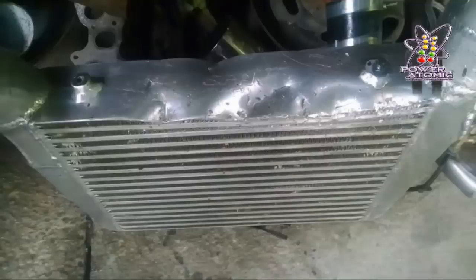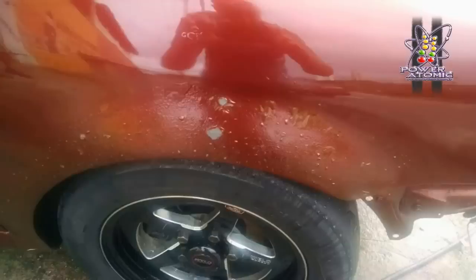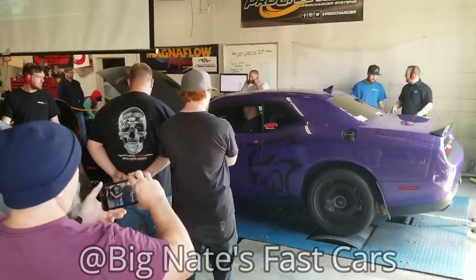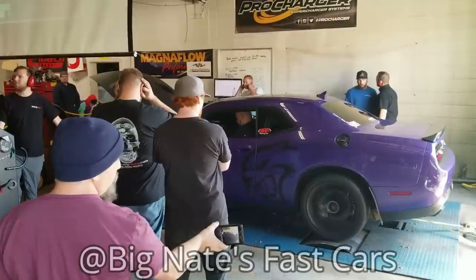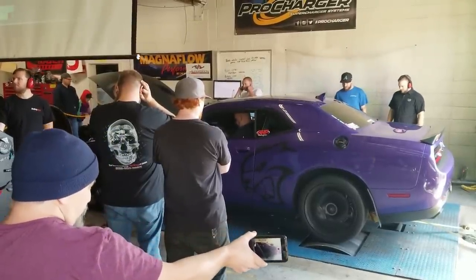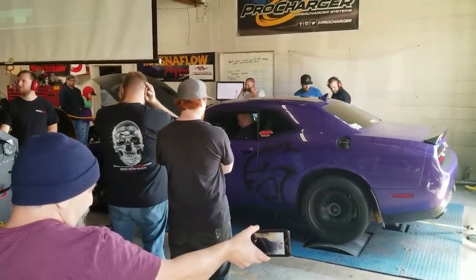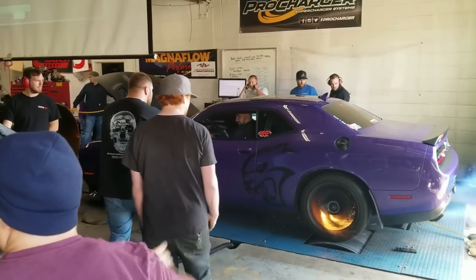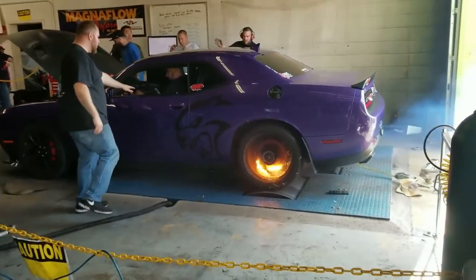Caso número 3. Siempre hablamos de los autos como si siempre fueran los protagonistas, pero nunca pensamos en esos pobres rodillos de esos bancos de prueba. Un dinamo se hizo el rebelde y decidió explotar. La verdad es que hay autos que nos dejan con la boca abierta por sus increíbles prestaciones. En el caso del vehículo del video, podemos decir que estamos ante 650 caballos de puro músculo norteamericano. Sin saber exactamente qué es lo que ha pasado, veamos este video donde toda la situación se tornó un poco peligrosa.